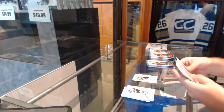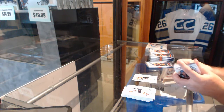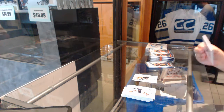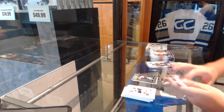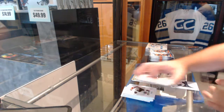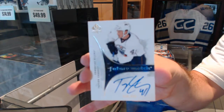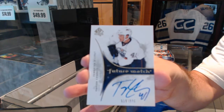We ship to Europe, absolutely. We got a hollow effects of Mikko Koivu. We got an autographed Future Watch — Taylor Chorney — $9.99 Future Watch autograph.